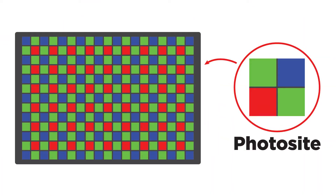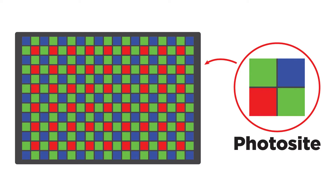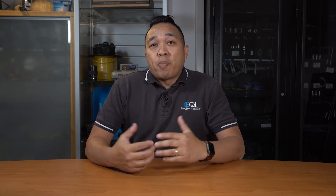On the sensor we have photo sites, which are individual elements on the sensor that are transformed to pixels which make up an image. A pixel is the smallest unit of a digital image that can be represented. A camera's resolution is measured in megapixels, with one million pixels equivalent to one megapixel.